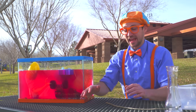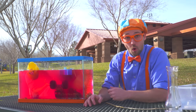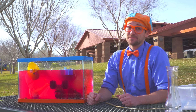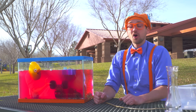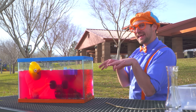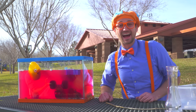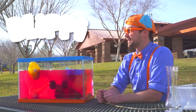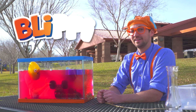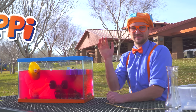That was so much fun gathering items with you and seeing what ones sink or float. This is the end of this video, but if you want to watch more of my videos, all you have to do is search for my name. Do you know my name? It's Blippi. Let's spell it together — ready? Blippi! Good job. Bye-bye!